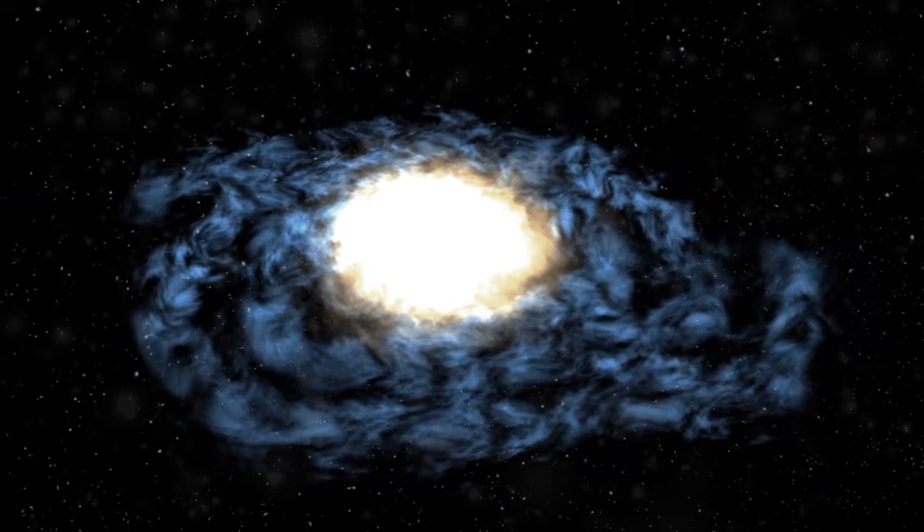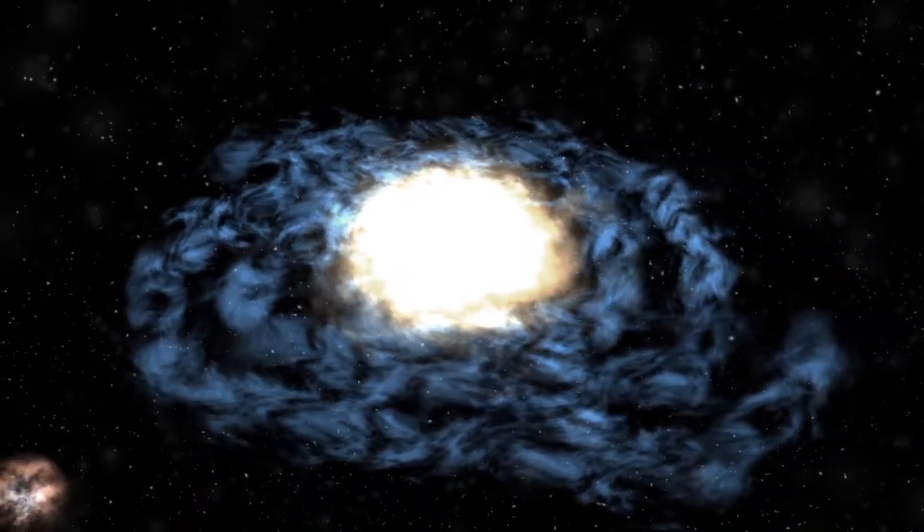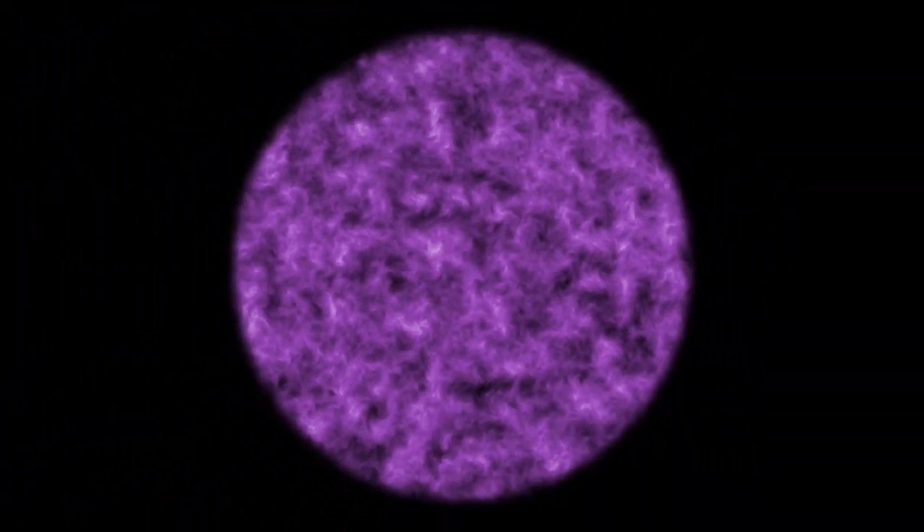How many stars are in the Milky Way? Hundreds of billions of them. And there are around two trillion galaxies in the observable universe.